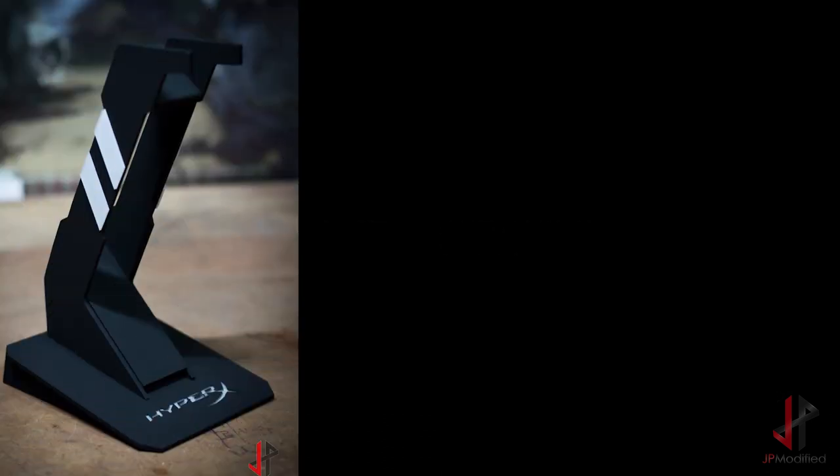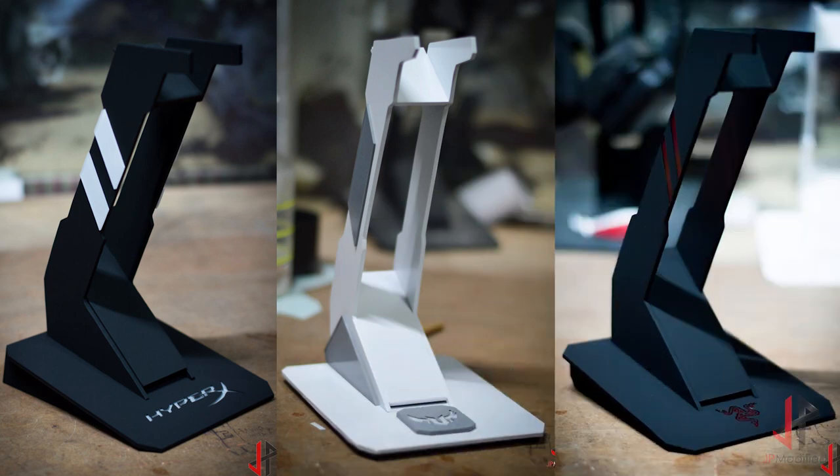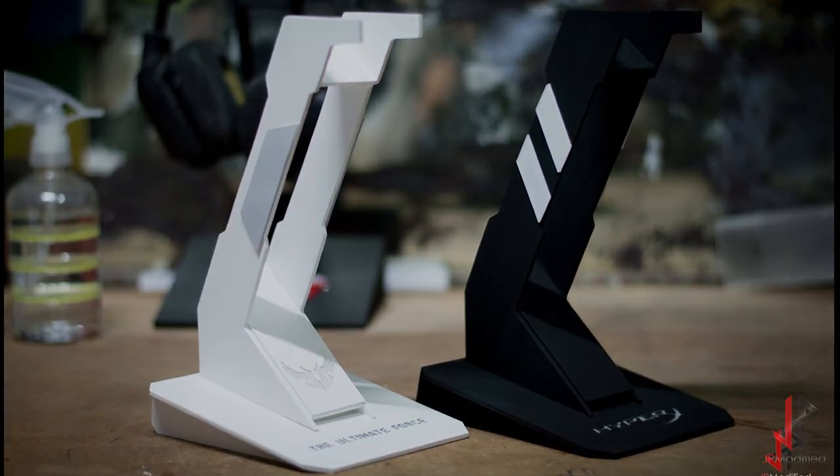I also make headset stands — I pretty much probably started the whole headset stand trend. Other modders have been taking the lead on that, improvising and improving their own versions, but I'm happy to know that I started the trend as far as I know. So that was it — a brief story of pictures showcasing some of the work that I do.